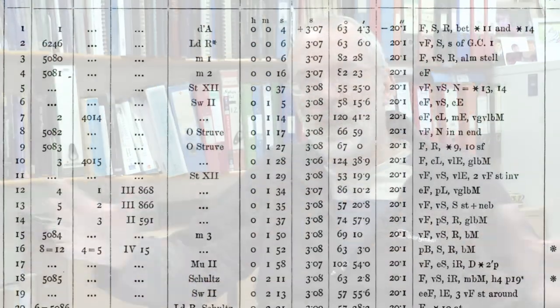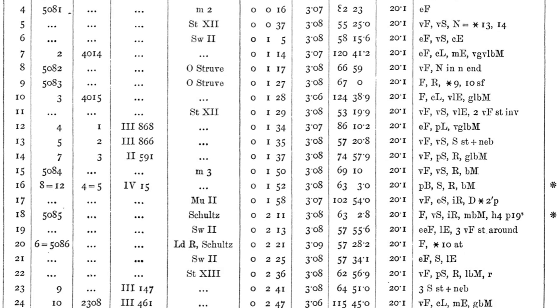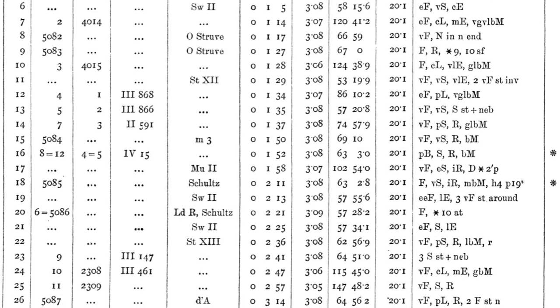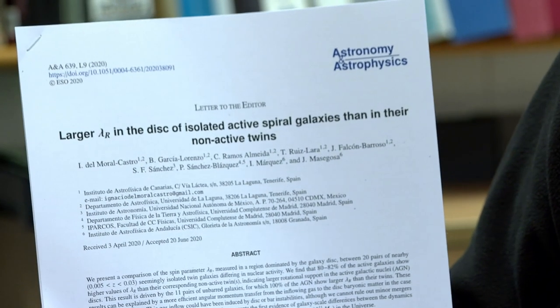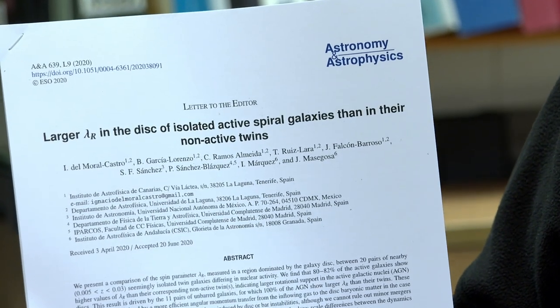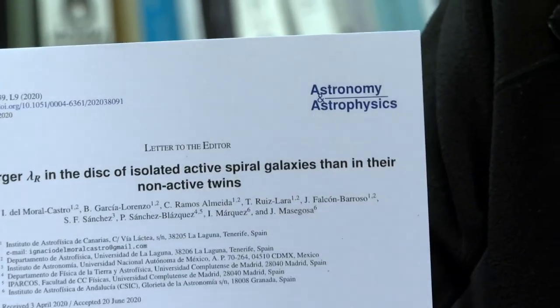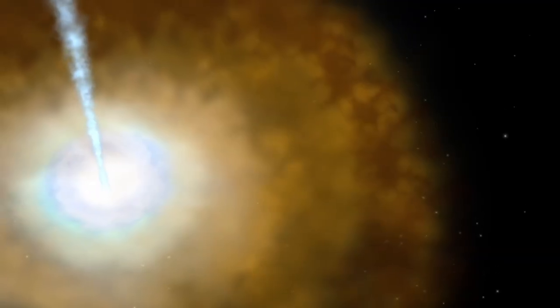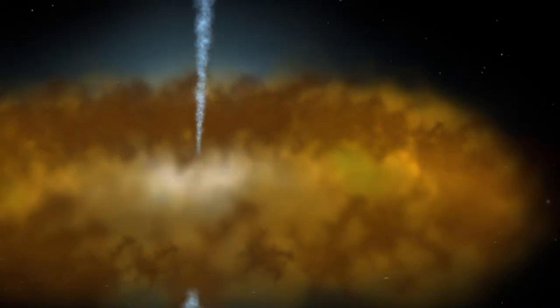You've got this wide array of galaxies that you can now choose from, so you can actually pick the galaxies that have the properties you're interested in. I want to give an example, which NGC 1 features in — a paper that came out a couple of years ago called 'Larger Lambda-R in the disk of isolated active spiral galaxies than in their non-active twins.' Some galaxies are active, which means they have a black hole in the middle which is doing stuff — making it very bright, throwing out jets of material. The black hole in the middle is doing something dramatic.